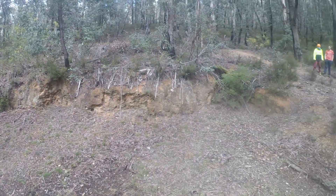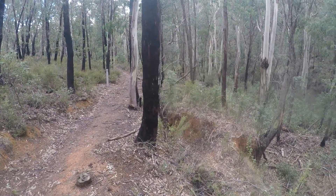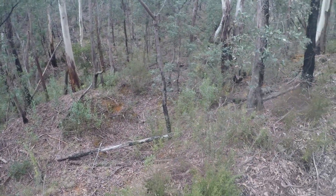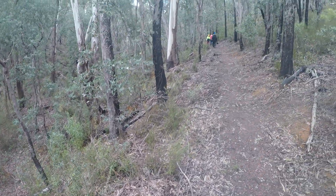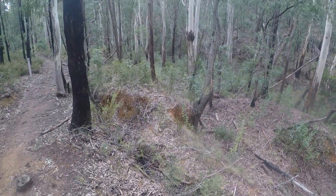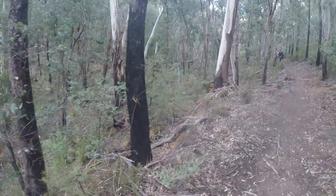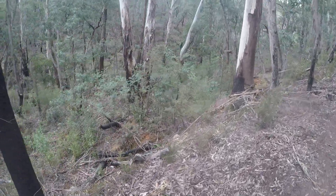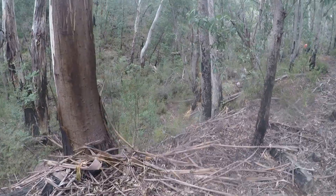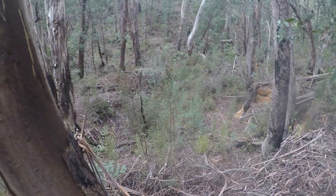Once upon a time this was a school. We've just come down here and apparently they did hydraulic mining or sluicing — basically washing the soil down into a channel and looking for gold that way. Normally these areas when they've been sluiced resemble a moonscape, but this one doesn't seem too bad. Not sure how well you can make it out.